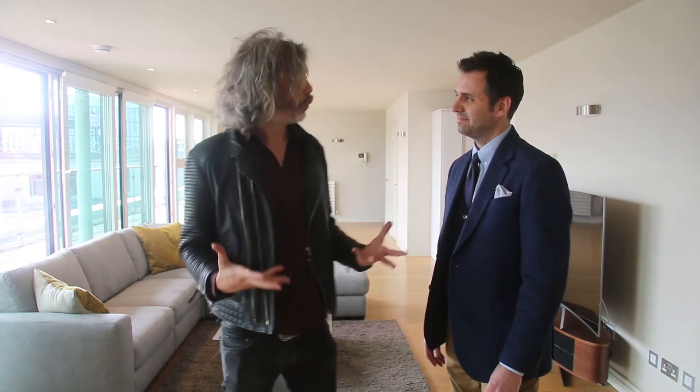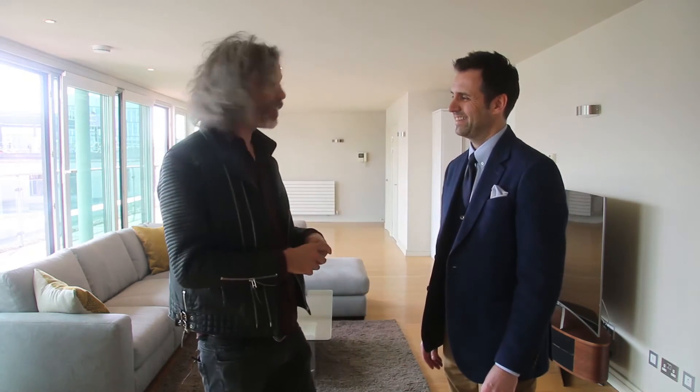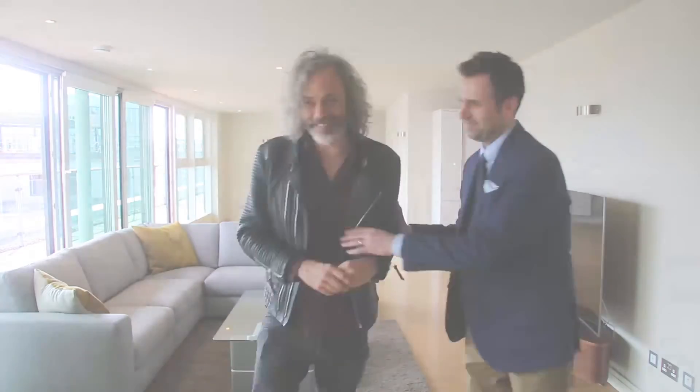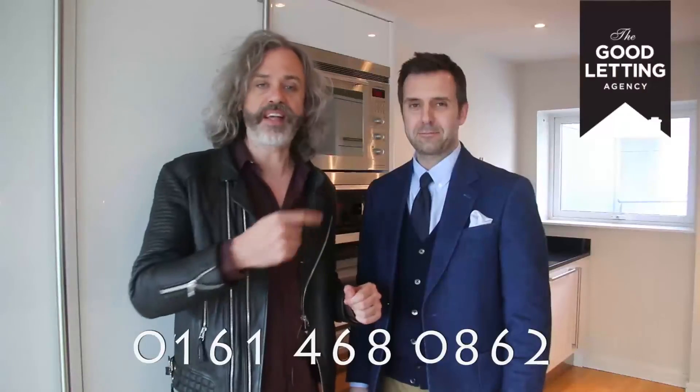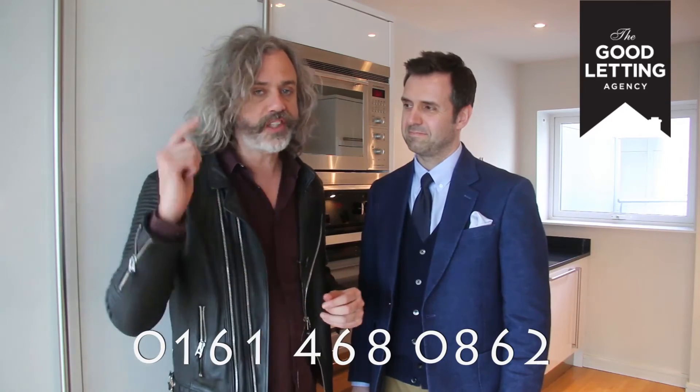Well I think Howard, what needs to happen is I need to just have a look around here on my own — perhaps if you could leave me for, I don't know, 12 months or so, I'll just park myself here. If you're going to have a mega pad you do need some mega modern art, and this comes with a beautiful picture of city lights. If you are in a brilliant position of wanting a space like this, you can get hold of the guys at the Good Letting Agency on the number below, and if this is a little bit out of your price range, give them a call and see what else they've got in stock.